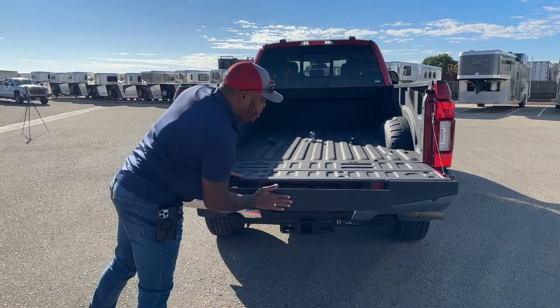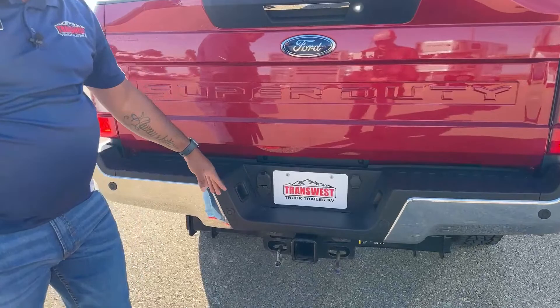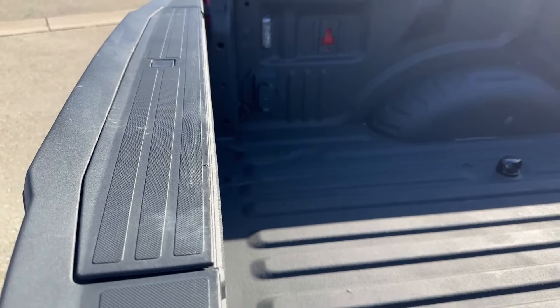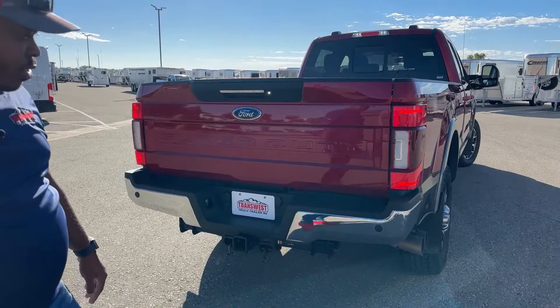This truck comes with a rear-view camera for the back end. Down here you have a seven-pin and a four-pin hookup, and also a seven-pin and four-pin hookup inside the bed as well — so you have both options for pulling a trailer, whether it's a fifth wheel, gooseneck, or bumper pull. There are also rear sensors that come in very handy when backing into your trailers.